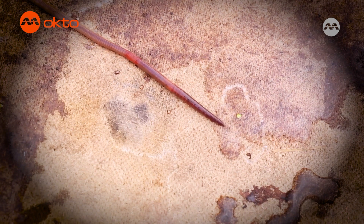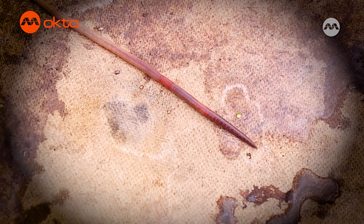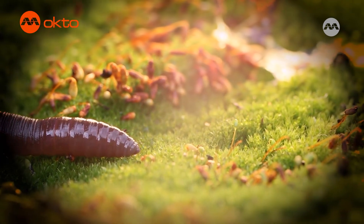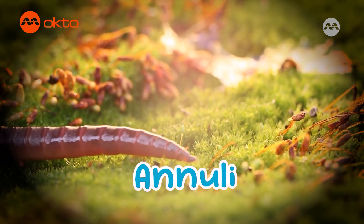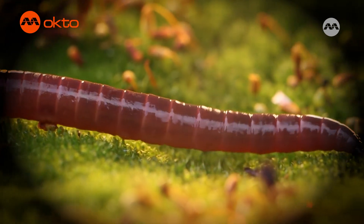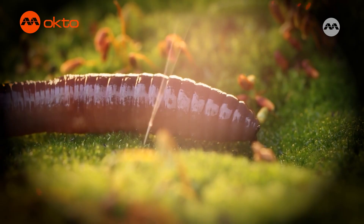Ready for an earthworm surprise, Alfie? Ready and curious, Allie. Okay, here's your typical earthworm. It's pink and just about as long as an adult human's hand. The first amazing thing about them is that they are made up of lots of different sections called annuli. They look like rings joined together. Yes, those rings are what makes the worms able to wriggle. And if they lose the rings on their tails, worms can grow them back again.